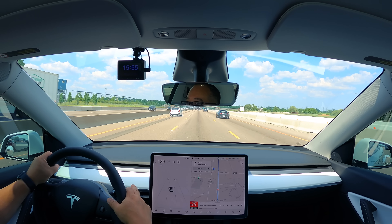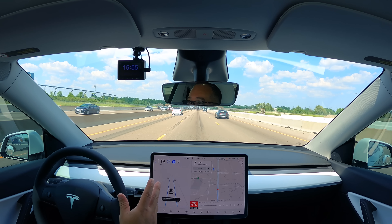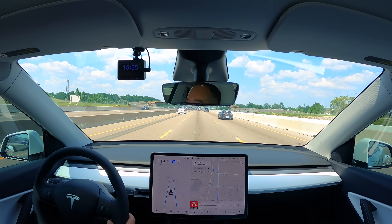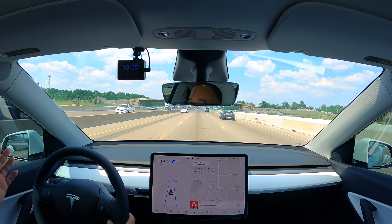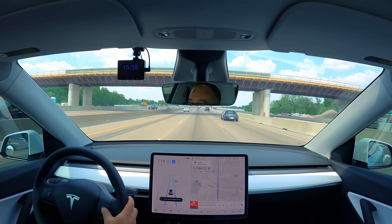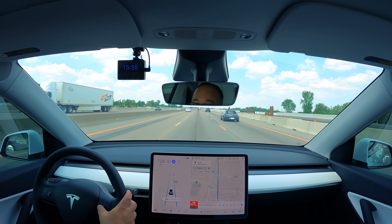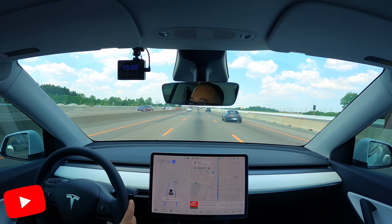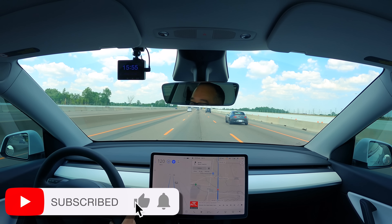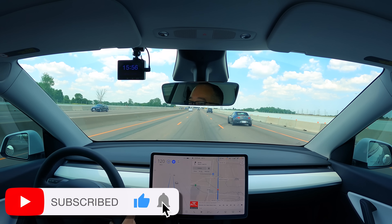Autopilot is engaged. This car obviously has no radar, so one of the things that is limited is we can only do 120 kilometers or 75 miles an hour. Our following distance — I'll make it four; it limits at three, you can't get any lower. I don't believe in going too close to people.